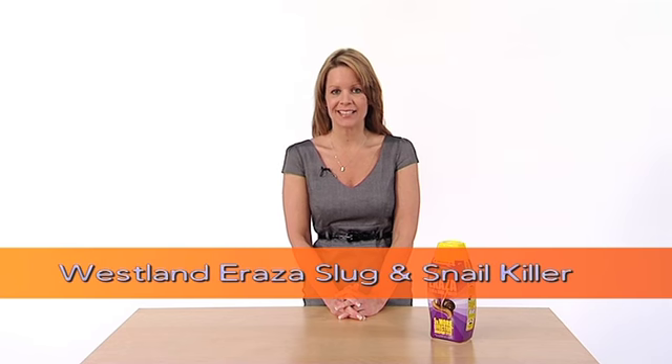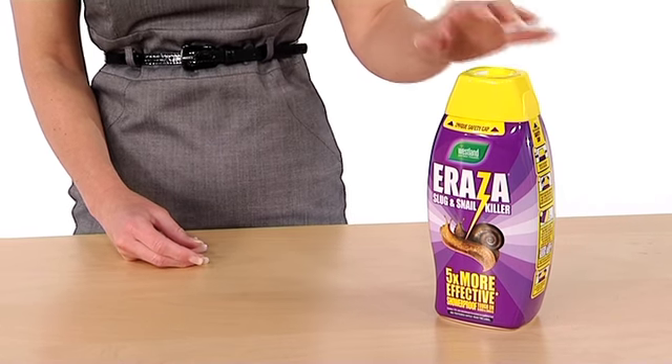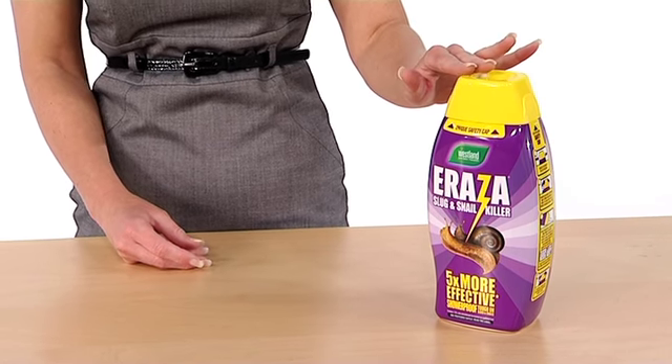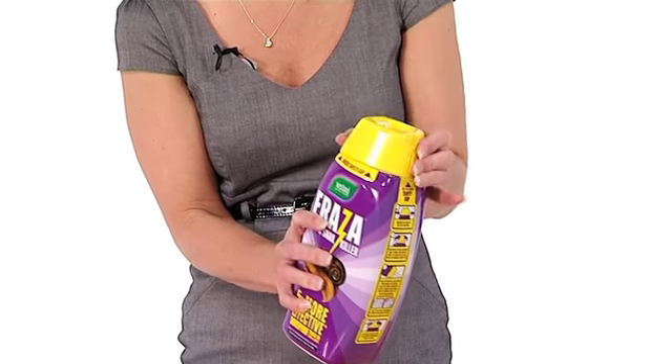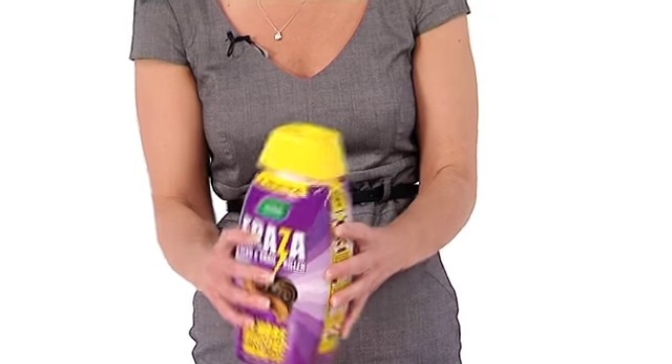Westland's Eraser Slug and Snail Killer is a great improvement on a recognised and successful product. Why? Because it's shower proof and now five times more effective. The packaging is bright, colourful and safe with its unique safety cap, and it's simple to use — just squeeze, twist and pour. Job done.